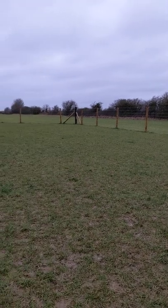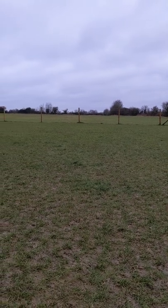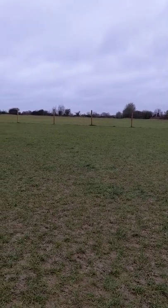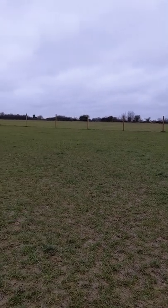I think it's actually NN, so that means it's in Northamptonshire. It's really accessible from Bicester, Brankley, Towcester, and Banbury kind of area.